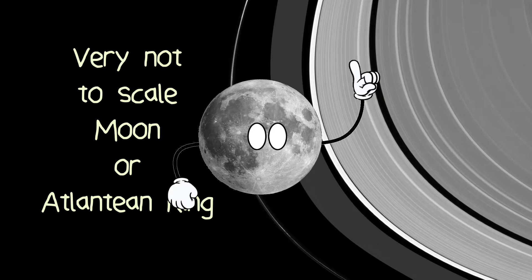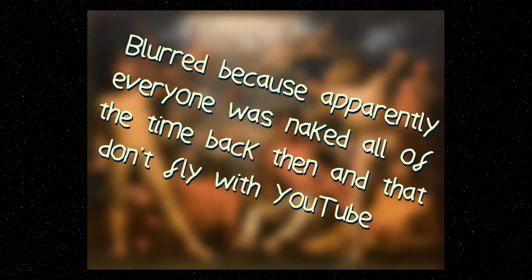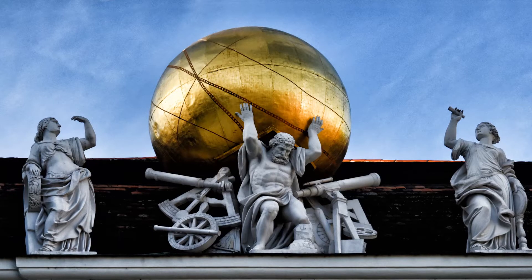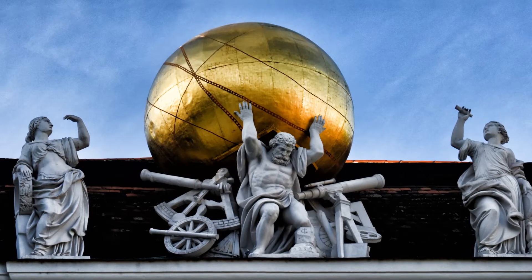On the subject of forever and eternity: Atlas was named after a Greek Titan who, following the war between the Olympians and the Titans, was punished by Zeus — head of the Olympians — to stand on the edge of the earth, burdened with the weight of the heavens on his shoulders, for the rest of time.